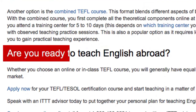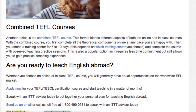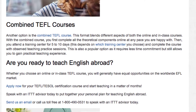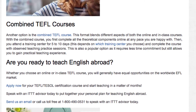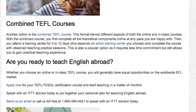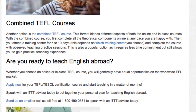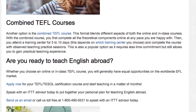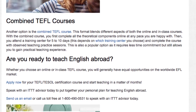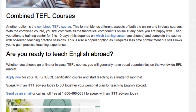Whether you choose an online or in-class TEFL course, you will generally have equal opportunities on the worldwide EFL market. Apply now for your TEFL or TESOL certification course and start teaching in a matter of months. Speak with an ITTT advisor today to put together your personal plan for teaching English abroad. Send us an email or call us toll free at 1-800-490-0531.